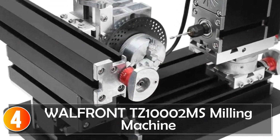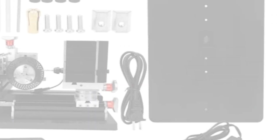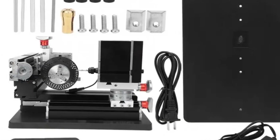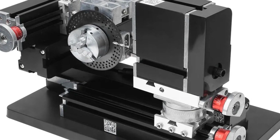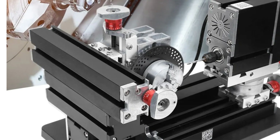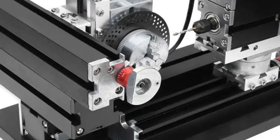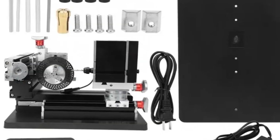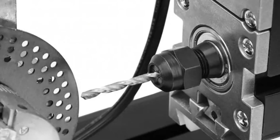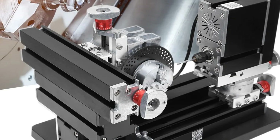At number 4, the Wallfront TZ 10,000 2MS Milling Machine. This is a high-power DIY tool kit designed for precise drilling, milling, and indexing. With a 60W motor and a speed of 12,000 RPM, optional 20,000 RPM, it's suitable for various materials including wood, plastic, metal, and stone. The machine's metal construction and six-shaft positioning processing ensure durability and accuracy. The inclusion of an index plate allows for circular drilling on workpieces, with three groups of small holes on the indexing plate for added convenience. For DIY enthusiasts looking for a versatile drilling and milling machine, the Wallfront is a comprehensive solution.